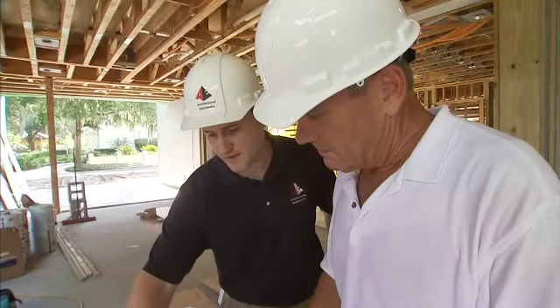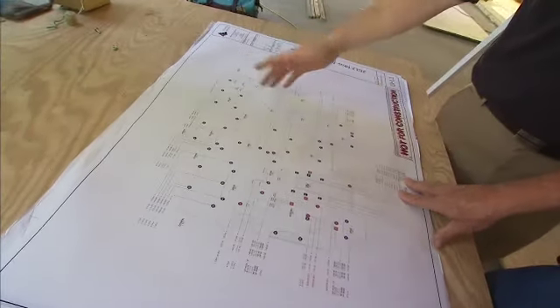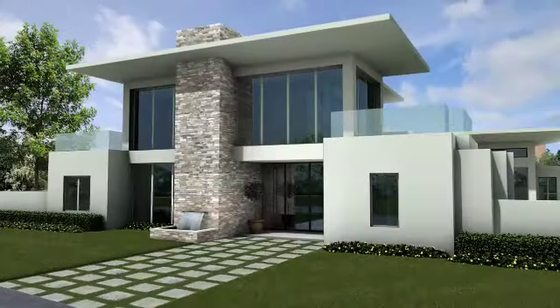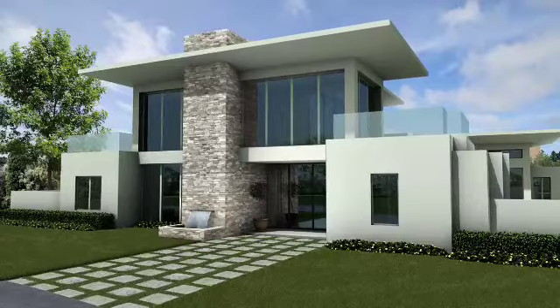Peter is a phenomenal guy, a very knowledgeable man. He pulls together numerous CEDIA members to make this all work for us. We're delighted to have Peter and his CEDIA members involved in this house, and look forward to seeing it all trimmed out and presenting their product to the public.